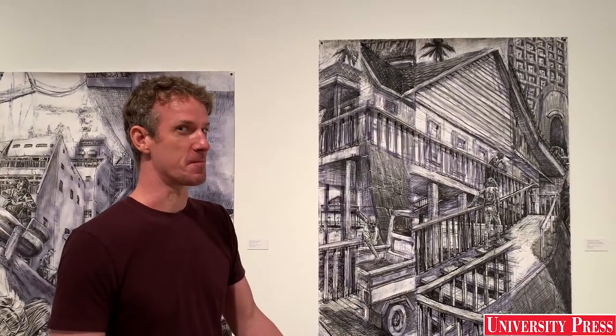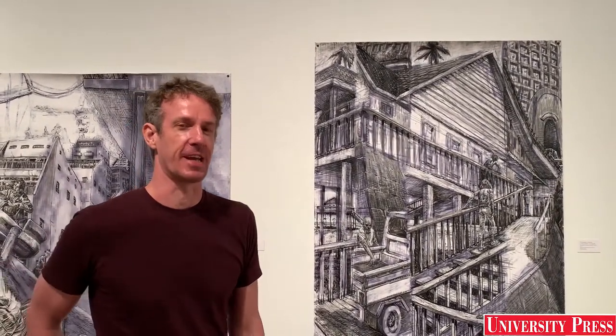I hope people will come by and check it out and enjoy the artwork.